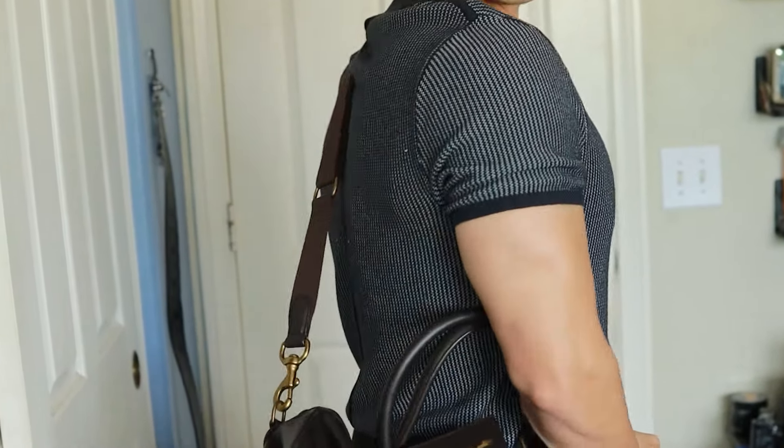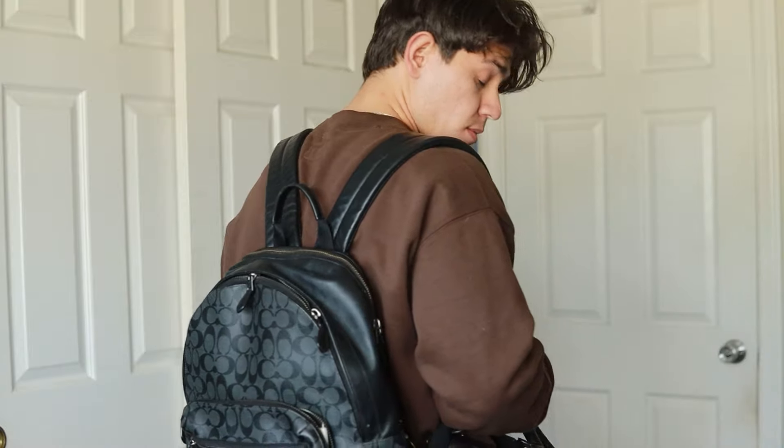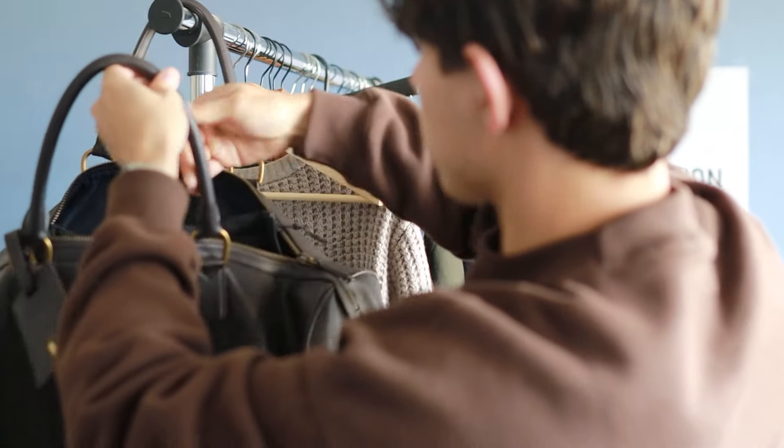Once you have these packed, you can start focusing on what's really important. As a fashion channel, of course that's going to be clothes. For the bag I use, I use this Ralph Lauren duffel bag. There's something about leather duffel bags that just makes you look that much better, and this one is perfect — not too big where it's annoying to carry through the airport, but big enough to carry everything you need. Sometimes I do have to squish things in there.